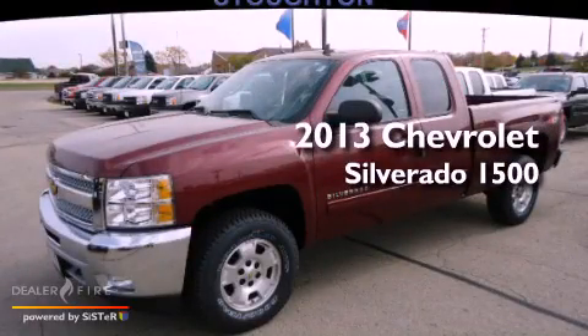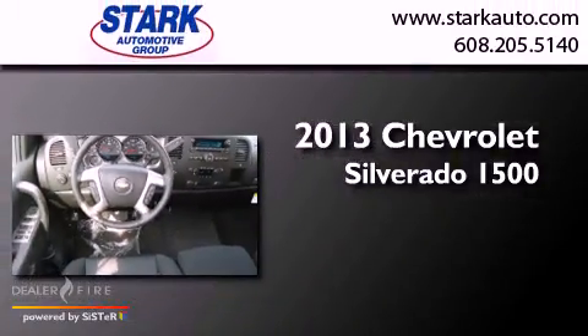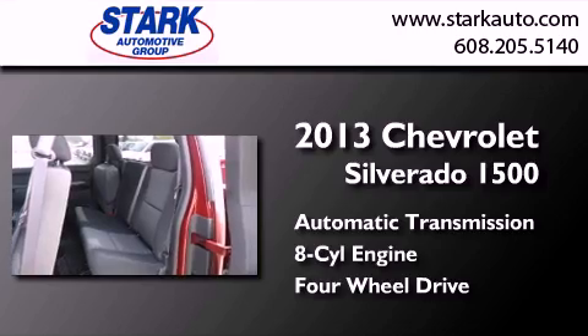This is a brand new 2013 Chevrolet Silverado 1500. This truck has an automatic transmission, a V8, and the added safety and control of four-wheel drive.